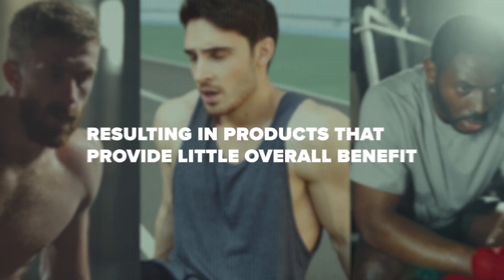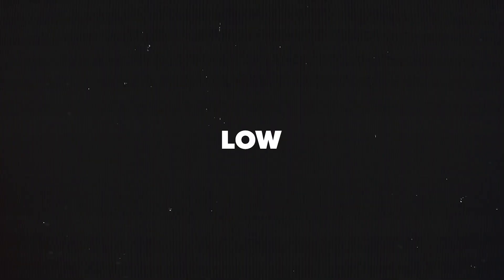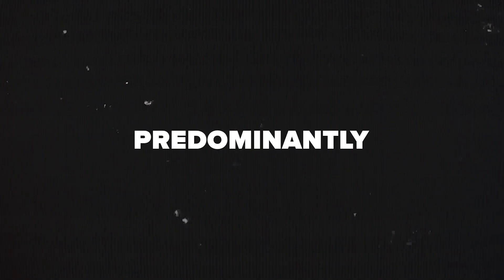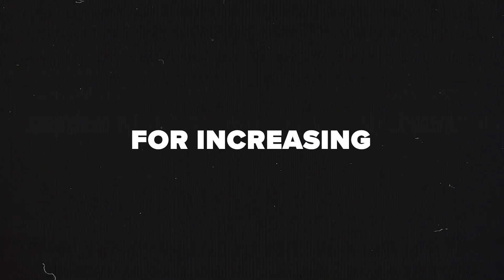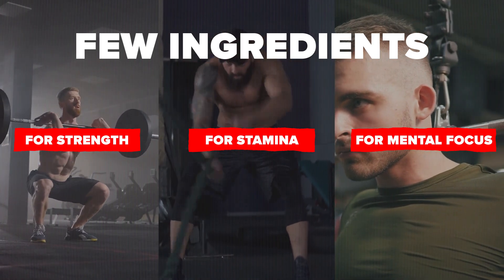The two problems with most low caffeine pre-workouts: first, products that are low in caffeine tend to be low in all ingredient doses, resulting in products that provide little overall benefit. Second, low caffeine products, especially those that are caffeine-free, tend to focus predominantly on ingredients for increasing pump and don't include many ingredients for strength, stamina, or mental focus.